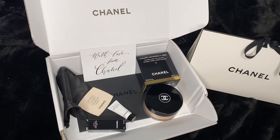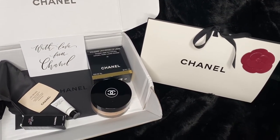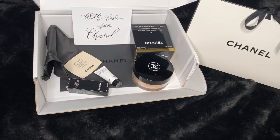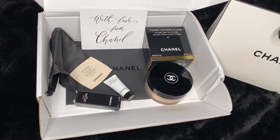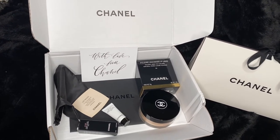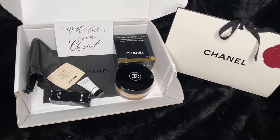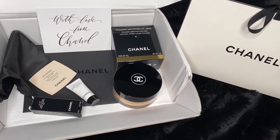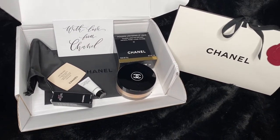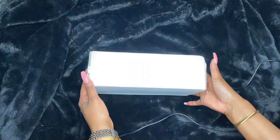Hi guys, welcome back to my channel — I've missed you so much! I wanted to make this quick video to show you what I've gotten from the Chanel website. I've gotten a few bits but I just wanted to show you one of the boxes, as it makes more sense to focus on one and show how they package everything. The little details they put in their thank you cards really make you feel loved.